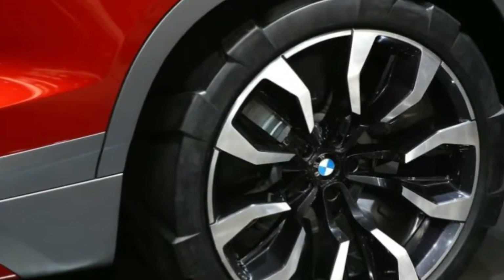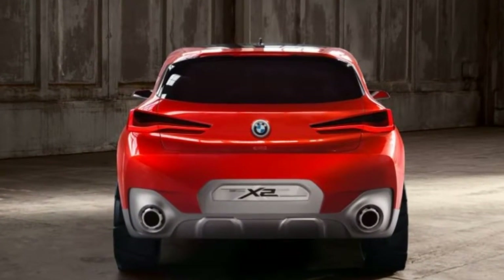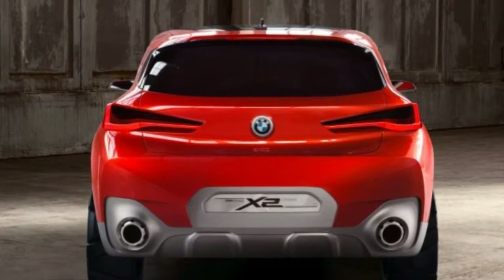Yet it's safe to say that it will be sportier than the X1, and if this concept is any indication, it'll be way sexier, too.